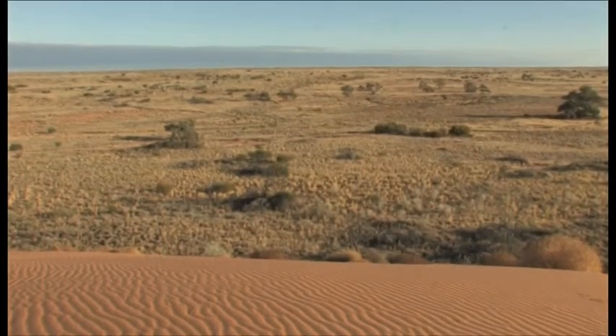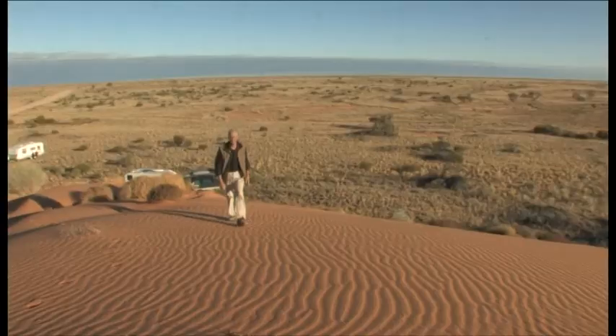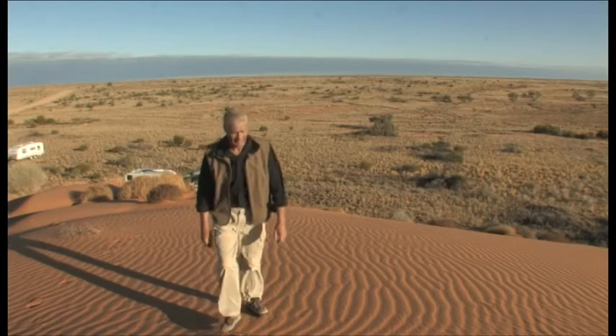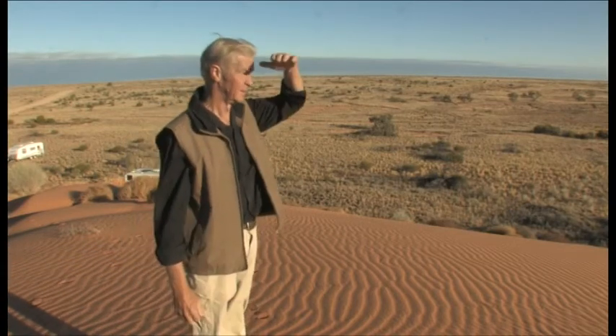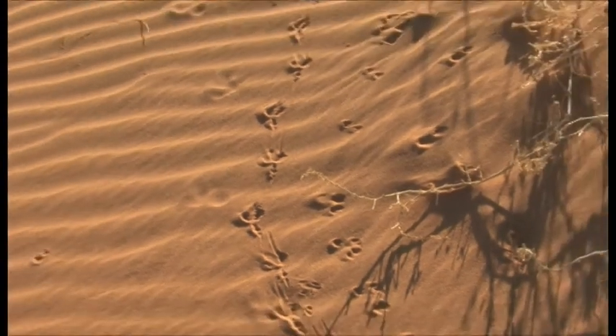For our first overnight camp we choose to stop in the inter-dune corridors between two large red sand dunes. The relentless whispering winds of time have shaped the sand hills for thousands of years, the live sand on the crest of the dunes sculpted into a myriad of ripples by the desert wind.